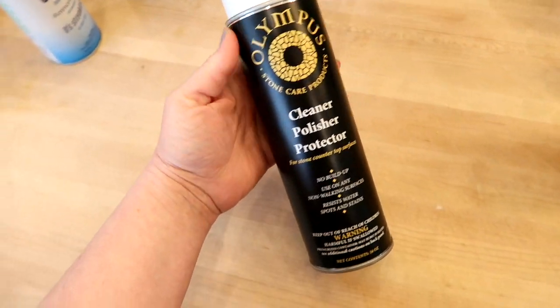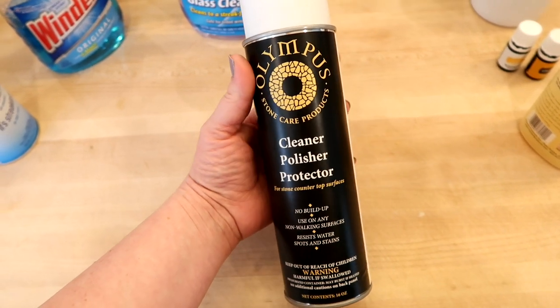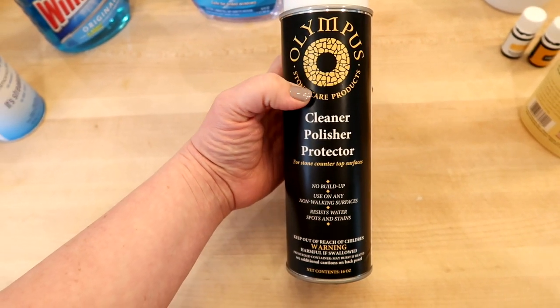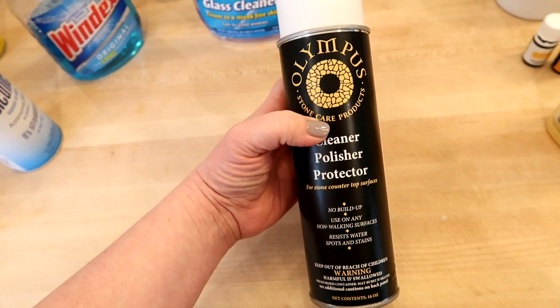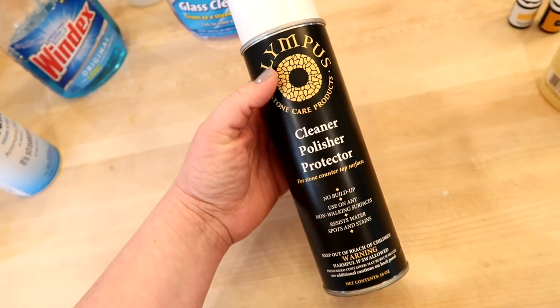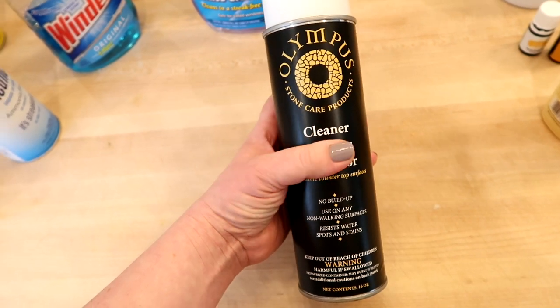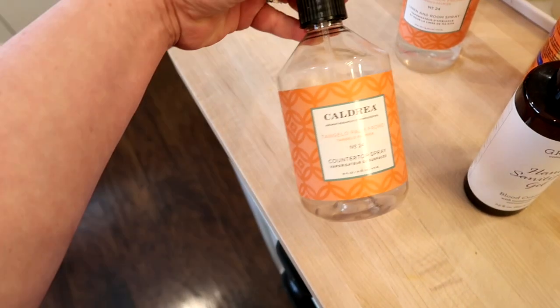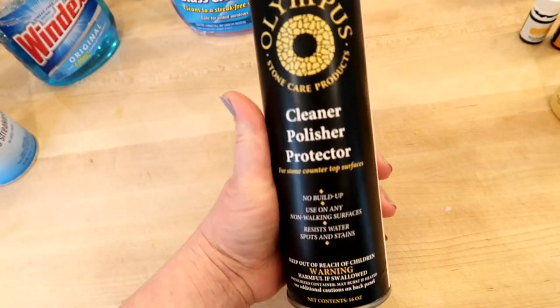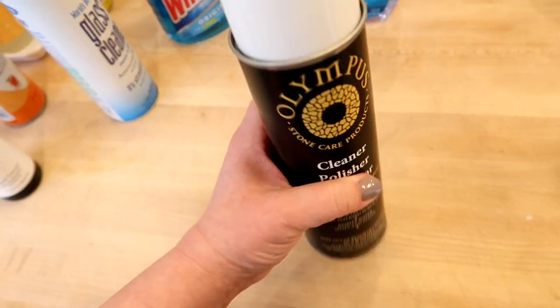Another product I use on my quartz countertops — I have quartz, not granite — actually came from the company that installed them. I use it maybe once a month or once every six weeks when I do a super deep clean of the kitchen. It's a cleaner, polisher, and protector for stone surfaces, and it works awesome at shining up your quartz and granite. Normally I clean it first, let it dry, then spray this and buff it on — it makes your countertops look brand new.